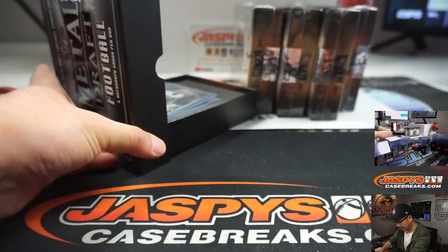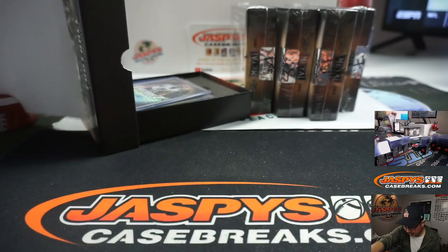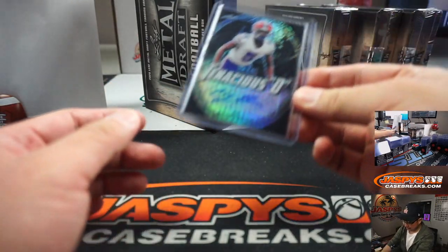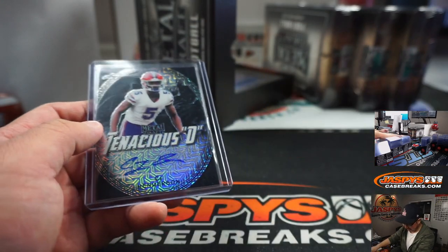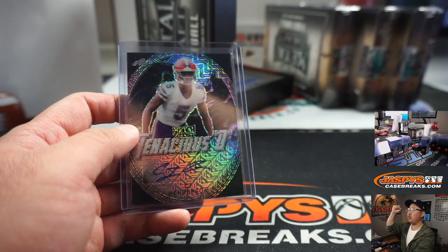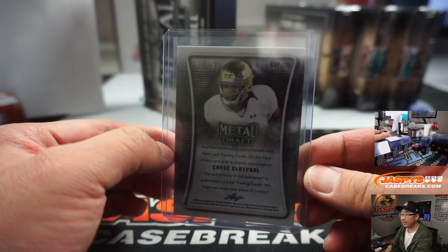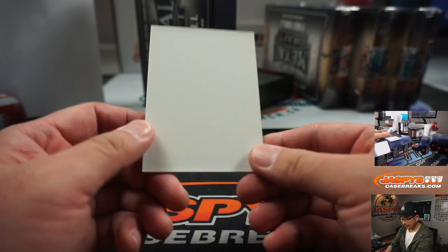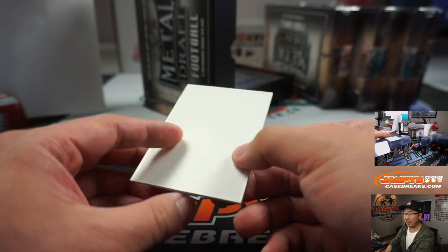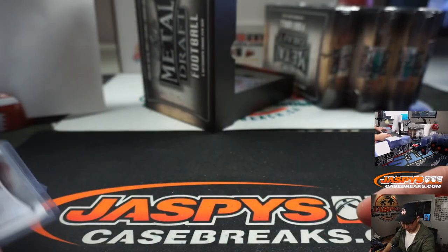Sorry, forgot to switch the screen there. There's everyone right here. Number 4 — slide these over — here we go. Tenacious D, CJ Henderson, 3 out of 5, so that'll go to Derek Melanson. All aboard the big hit express! Next up is Chase Claypool, 12 out of 25. There may be non-numbered cards in here, so if there's more than one, I'll randomize and go in order. Grant Del Pitt, 58 out of 60, that'll go to Jay in number 8.